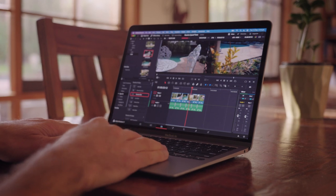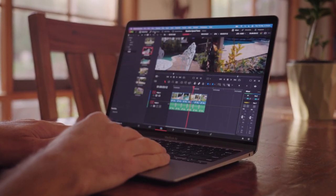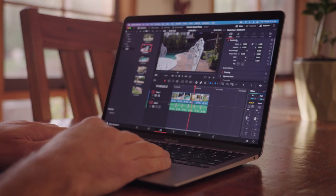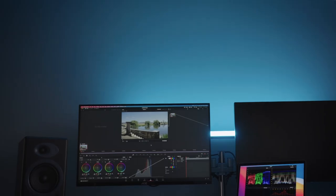Because 13 inches really does mean that screen real estate for your editing apps is quite limited. Remember, you've got to fit in your timeline, media browser, effects panel, audio mixing, and of course your video preview too. And this just results in a lot of opening and closing of panels, moving things around, and basically more mouse clicks.